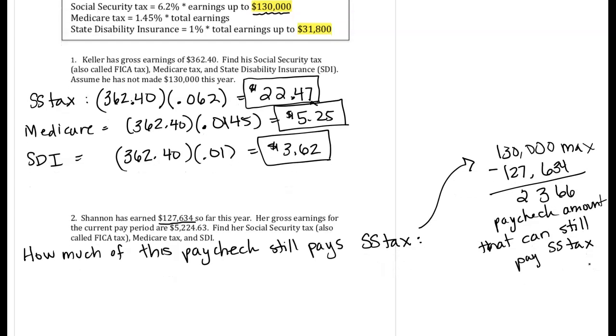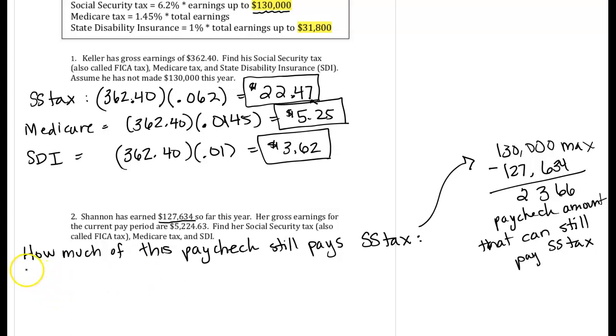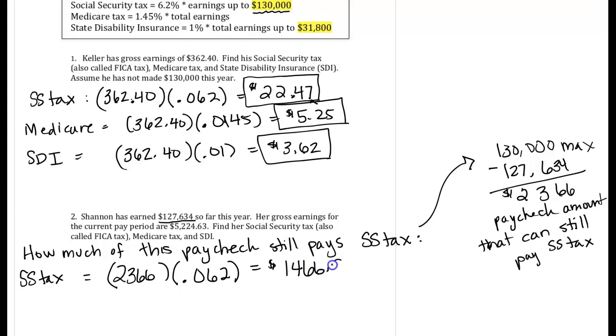Our social security tax isn't going to be based on the whole $5,224 in the paycheck — it's only going to be $2,366 of that paycheck that can still pay the social security tax. So $2,366 times the social security decimal 0.062 gives us $146.69.